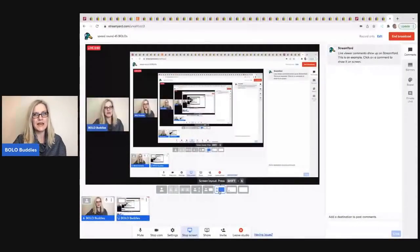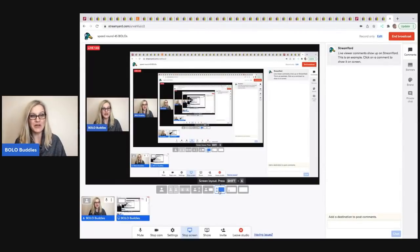Hey Bolo Buddies, thanks for watching! It is time for the Bolo Buddies Members Speed Round. We've got 45 big money bolos coming your way from my featured members. This is a bonus video — I'm going to tell you who sold it, where they got the item, what they paid for it, what it sold for, and on what platform.